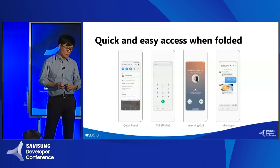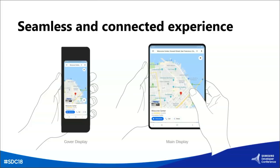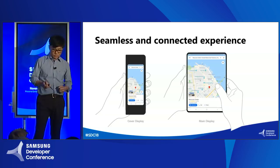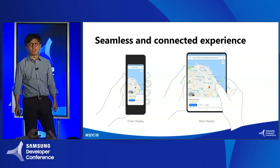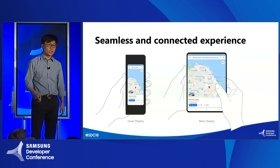While the cover display and main display each provide their own unique experience, the experience between those two displays is not separate or disconnected. Rather, it's more like continuous and connected seamlessly. For example, if you want to search for the location of the Moscone Center from a map, you can do that with your phone folded. The application will continue to run even if you unfold the phone, and unfolding actually provides more information with visual clues about what's nearby or the relative location to other points of interest.